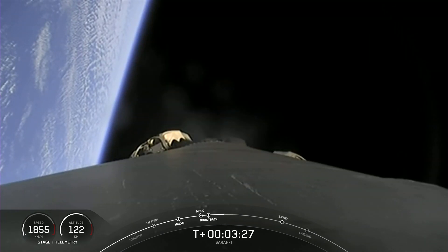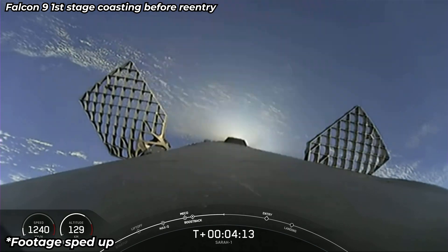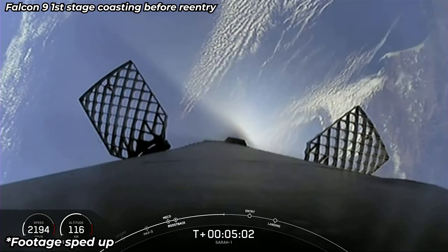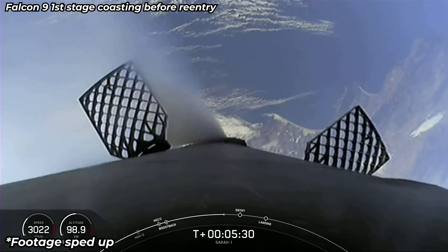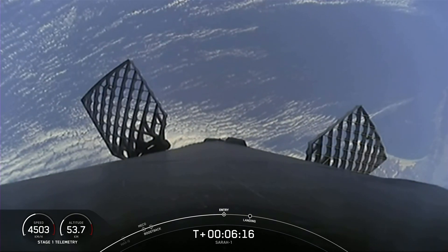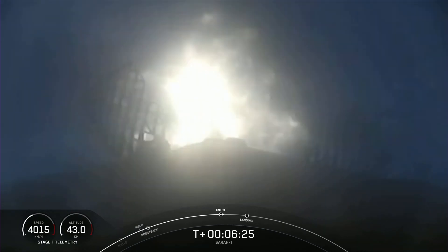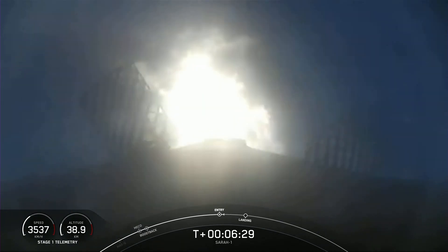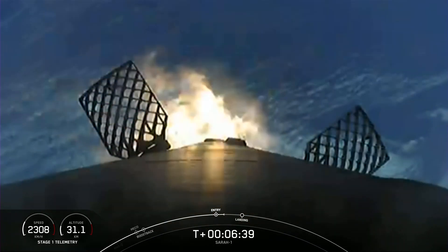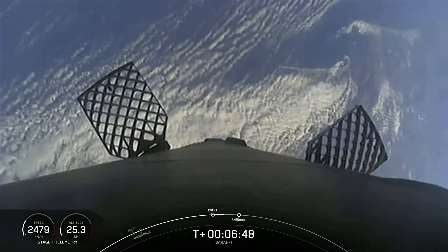It's going to be attempting its third landing. Stage 1 boost back shutdown. Stage 1 entry burn is started. And there is the entry burn — three of the nine engines on the first stage have relit. As you can see, we are indeed slowing down the first stage. The entry burn has completed. Stage 1 entry burn shutdown.